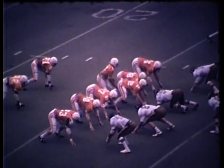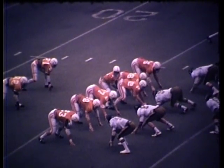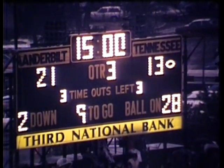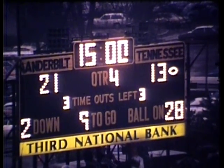Split backs are behind Holloway — this is the formation. Holloway rolling out, he's looking, going to be dropped back at the line of scrimmage. We're at the end of three quarters of play from Dudley Field with the score: Vanderbilt 21, Tennessee 13.